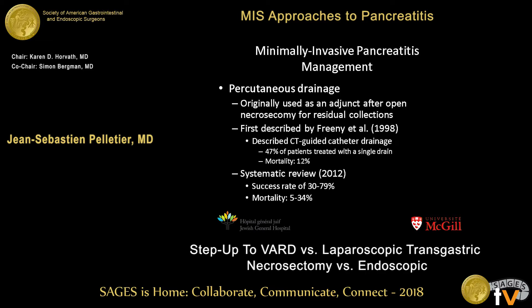The Freeney study was presented very well by the previous speaker. As it used to be an adjunct for open necrosectomy for residual collections, percutaneous drainage developed into a primary treatment for infected necrosis. In a 2012 systematic review, the success rate was around 50% — meaning 50% of patients can be treated with drains alone — and mortality was acceptable considering the disease process.